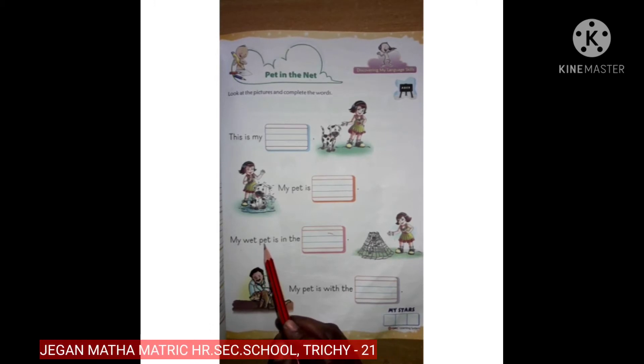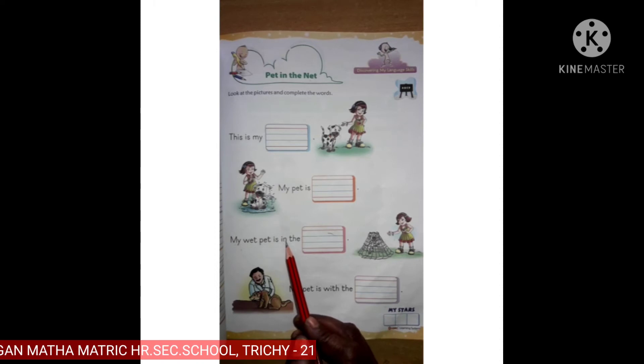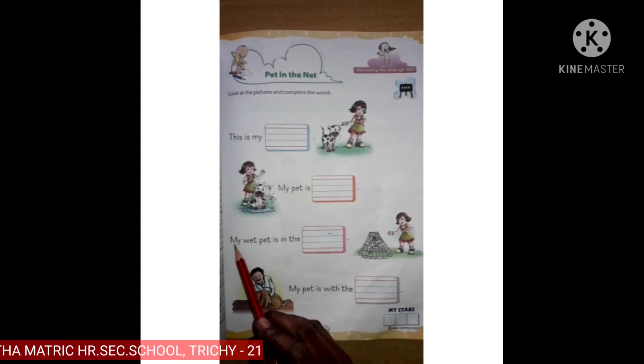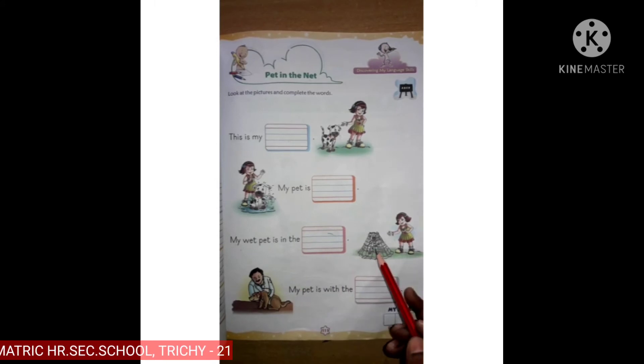P, E, T — pet. I... yes, is. I, N — in. T... E — the. My wet pet is in the net.